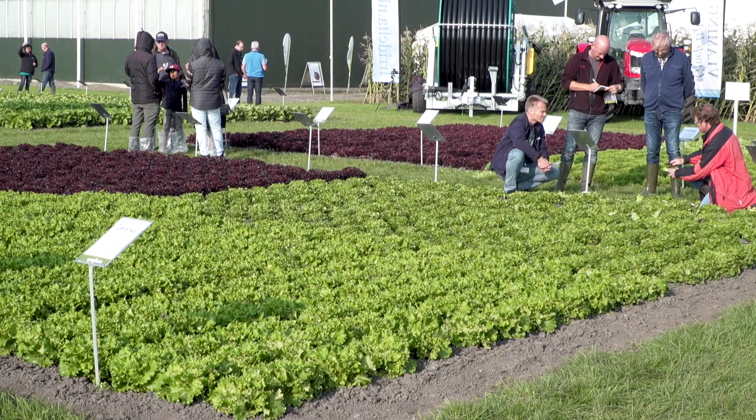I'm from Salinas, California, and this is my second time here. Spinach is one of our biggest things that we deal with, but we're also looking at lettuce and romaine and everything. It's all interesting.